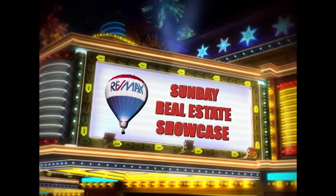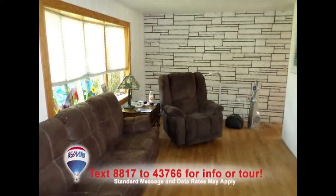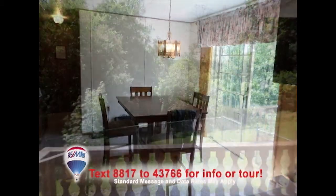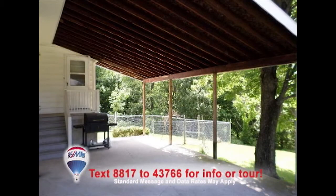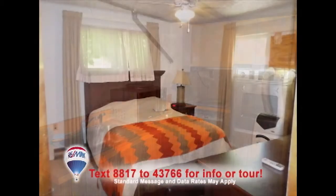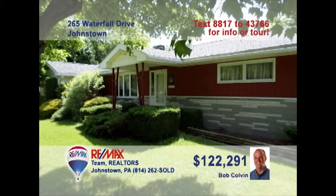Welcome back to the Showcase. Listing agent Bob Colvin wants you to see this home in a country setting with mountain views. Hardwood floors and bright windows create an inviting living room. The kitchen is roomy and offers abundant cabinet and counter space. The dining room is bathed in natural light and is steps away from the rear deck. Entertain on the covered porch or even in the lower-level family room with kitchenette. Three comfy bedrooms plus a bonus room too. Contact a buyer agent for details.